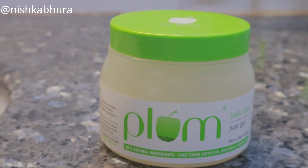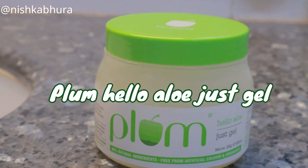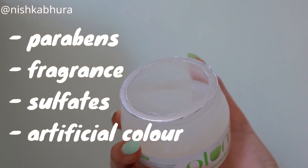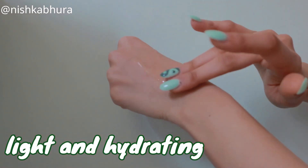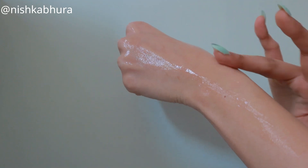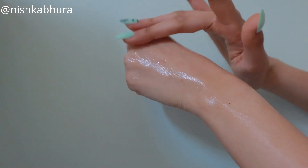Natural aloe vera gel from the plant itself isn't available to everyone, and even if it is, it's not really handy — you have to go through a process to scrape it out, which becomes really hectic. That's when a store-bought gel comes to your rescue. What makes the Plump Hello aloe just gel different is that it's free from parabens, fragrance, sulfates, and color, and has an amazing light translucent texture that is very hydrating, soothing, and gives your skin calming, glowy properties.